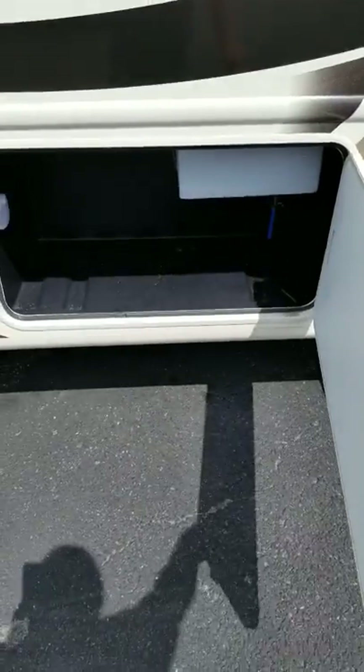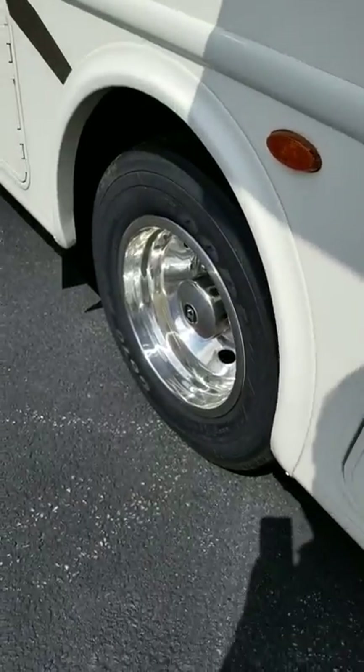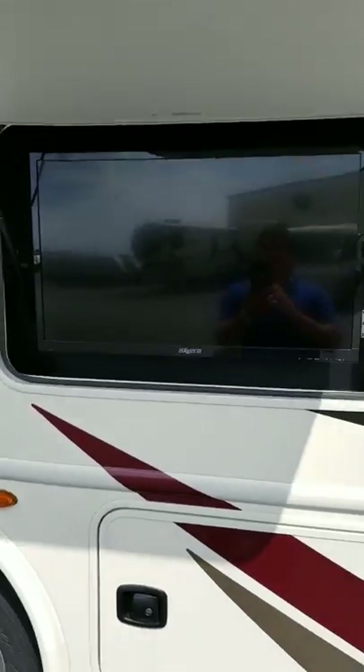You've got your rotocast storage compartments down here, your battery compartment, another storage compartment here, and an external television. This closes up.